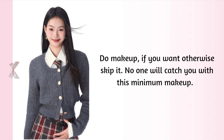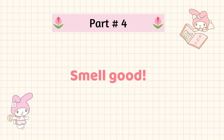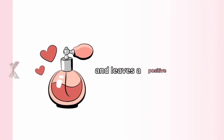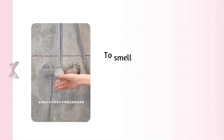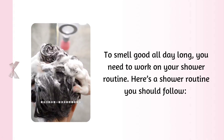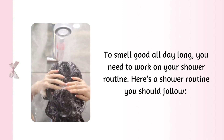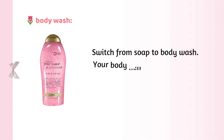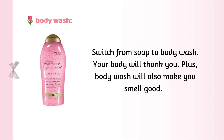Smell good — this is so, so essential. It makes you feel confident and leaves a positive impression on others. Shower routine: to smell good all day long, you need to work on your shower routine. Use body wash — switch from soap to body wash, your body will thank you. Body wash will also make you smell good. Try using Dove body wash, Neutrogena body wash, Nivea body wash, or whatever you can easily buy.